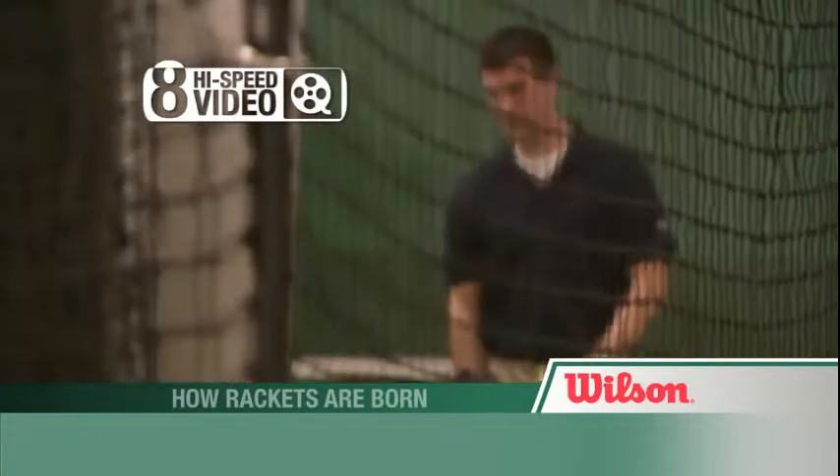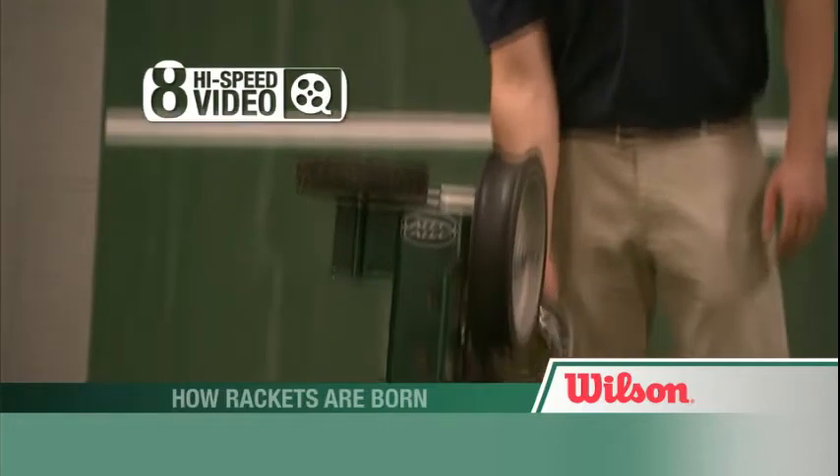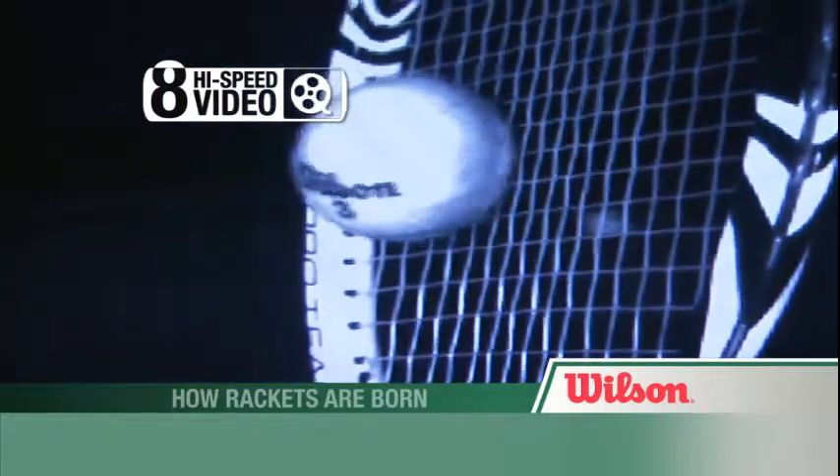State of the art high speed video is also used to study every nuance of performance. The racket ball impact is about a three millisecond event, and we have a camera system that allows us to slow it down to five thousand frames per second.